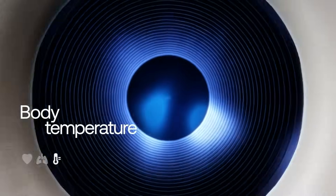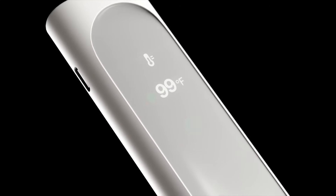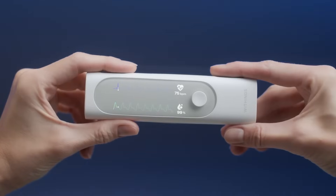Its improved design ensures your comfort, while advanced sensors provide reliable, real-time data. At $249, it's not just a device — it's a personal health companion, perfect for everyday wellness or remote care when you need it most.